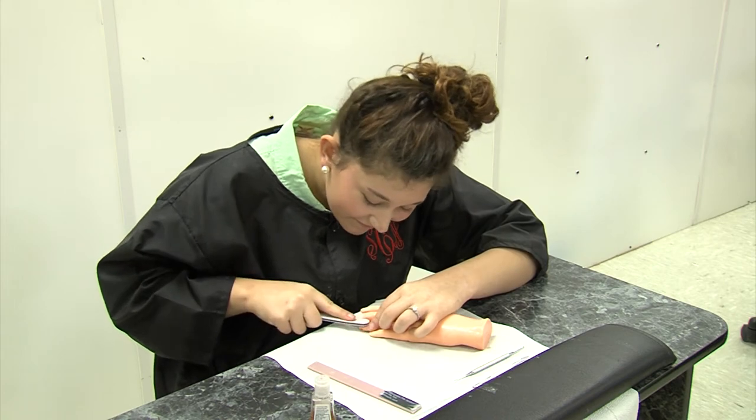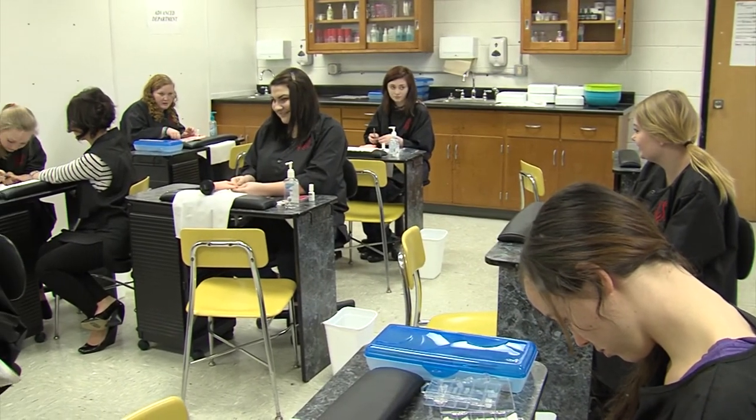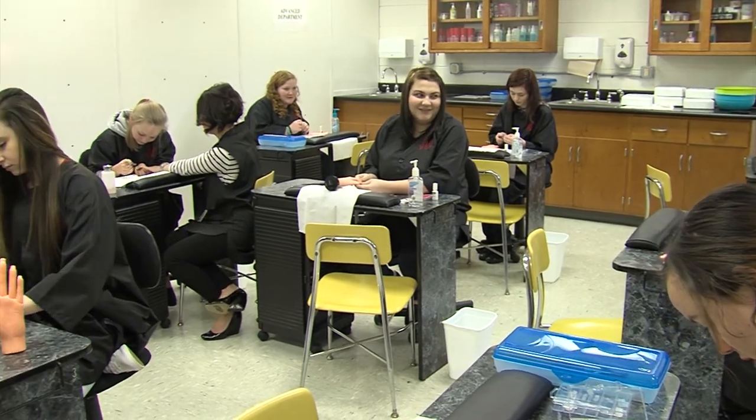Upon completion, there are many job opportunities including becoming a nail care specialist, a cruise ship manicuring nail specialist, and many more.